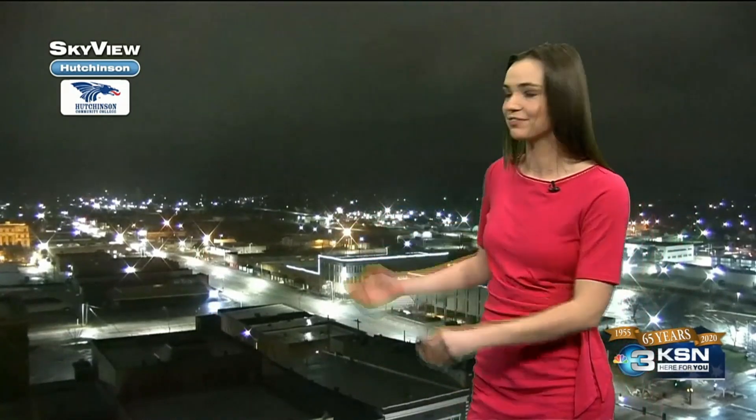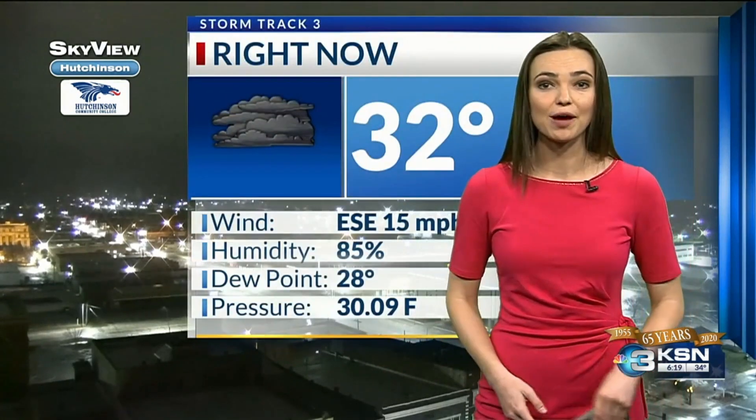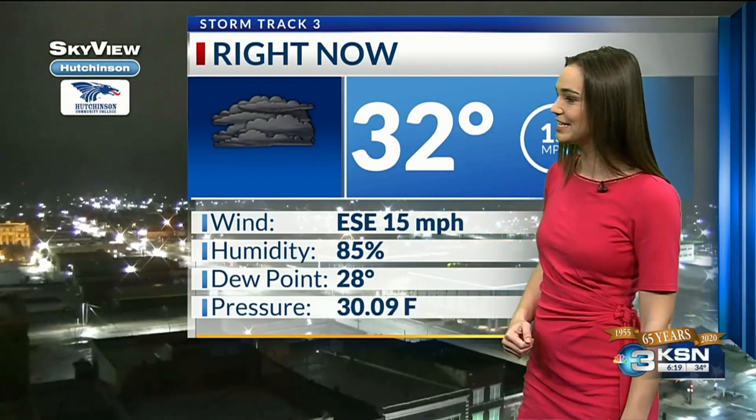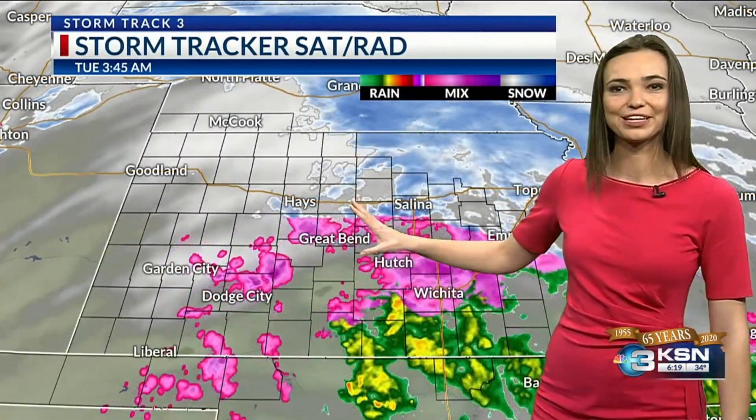Taking a look over Hutchinson right now, a good amount of clouds out there. A blanket of clouds is covering the state as the system passes through, bringing a good amount of moisture. The current temperature over Hutchinson is 32 degrees with an east-southeasterly wind. Here highlighted in pink is the freezing rain — that's where you'll see the best chance for ice on the road. To the north is snow, and to the south, where temperatures are warmer, is rain. So we have a mix of wintry weather this morning.